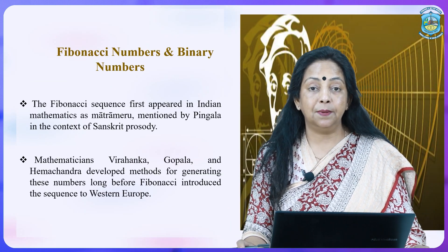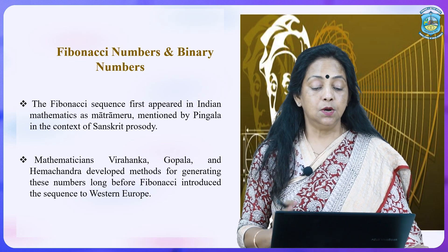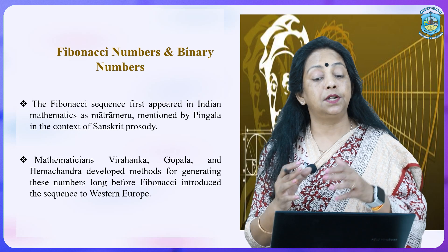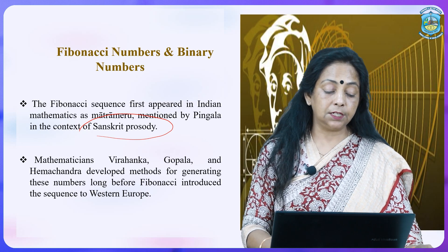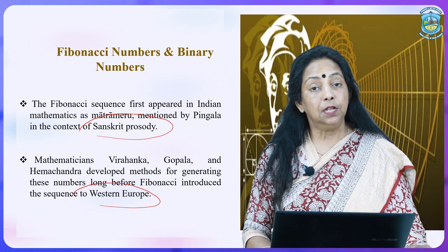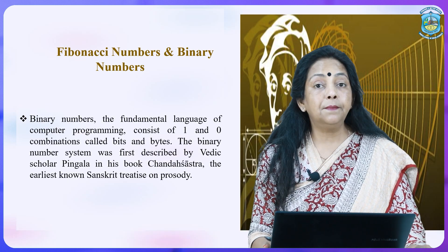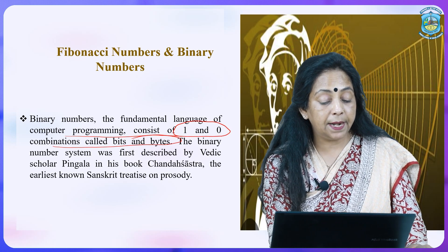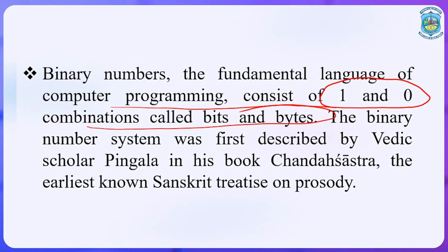Fibonacci numbers and binary numbers can also be credited to ancient Indians. The Fibonacci sequence first appeared in Indian mathematics, known as Matra Meru, mentioned in the text written by Pingal. Mathematicians Vrihan, Gopal, and Hemchandra also developed methods for generating those numbers long before Fibonacci introduced the sequence to Western Europe. The binary number system — the fundamental language of computer programming consisting of ones and zeros called bits and bytes — was first described by Vedic scholar Pingal in his book Chand Shastra, the earliest known Sanskrit treatise.